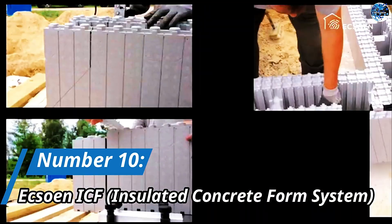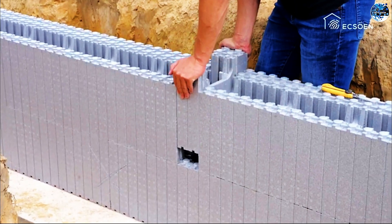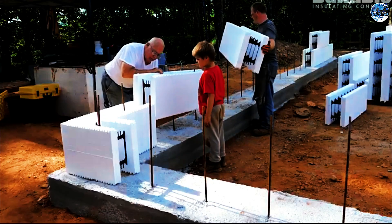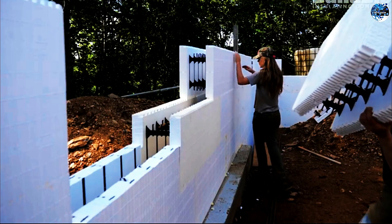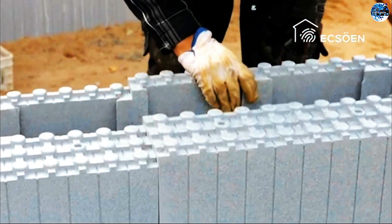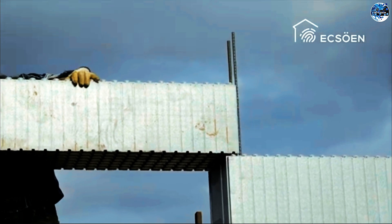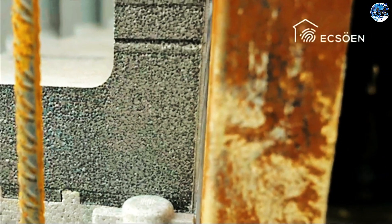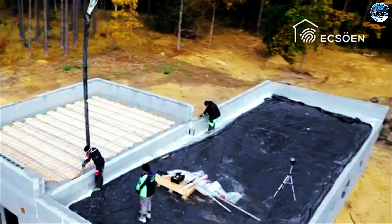Number 10: Exxon ICF – Insulated Concrete Form System. Our first technology on the list is the Exxon ICF, an insulated concrete form system that is changing the way buildings are constructed. This Lego-like solution uses expanded polystyrene blocks with a graphite filler, making them lightweight and easy to handle. With just three blocks needed per square meter of wall, construction becomes a breeze.